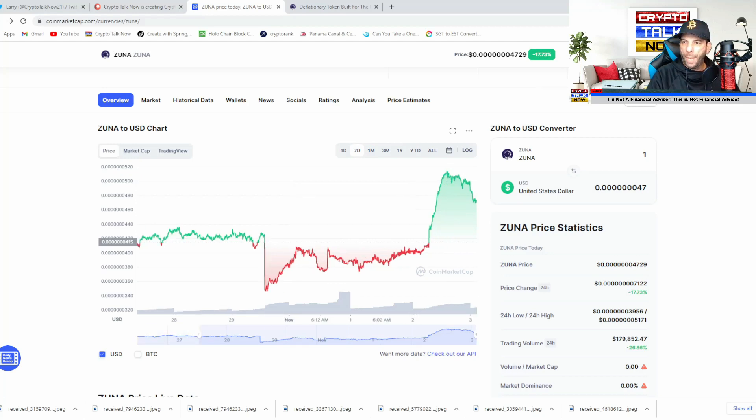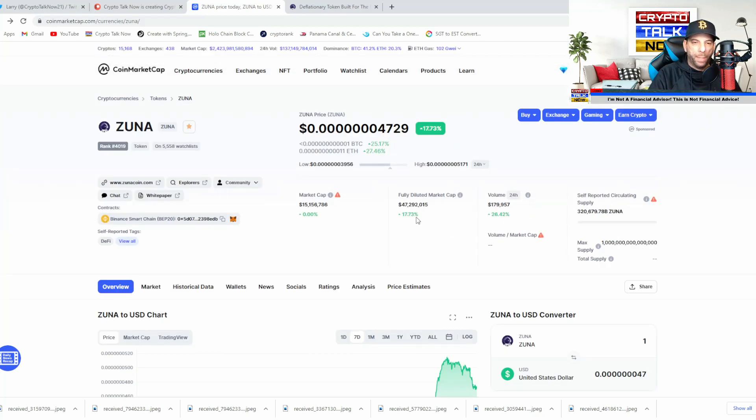Let's take a look at the market cap. The market cap reported on CoinMarketCap is 15 million. The fully diluted market cap is 47 million, and the volume is up 26% today at 179,000.